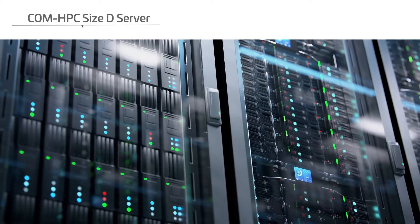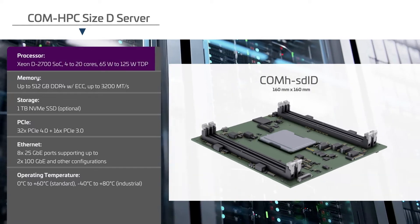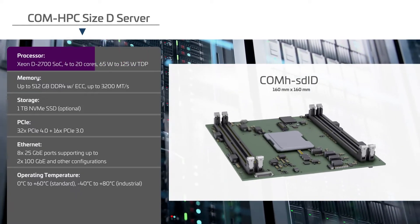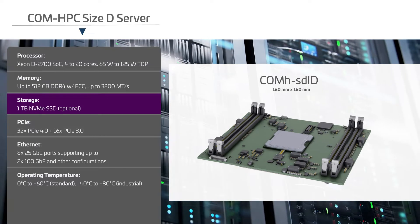Contron's ComHPC size D server module is ideal for demanding applications that require high data throughput. It features Intel Xeon D2700 SoC processors that scale from 4 to 20 cores, and support up to 512GB of DDR4 memory in 4 DIMM sockets, with an optional NVMe SSD on board.